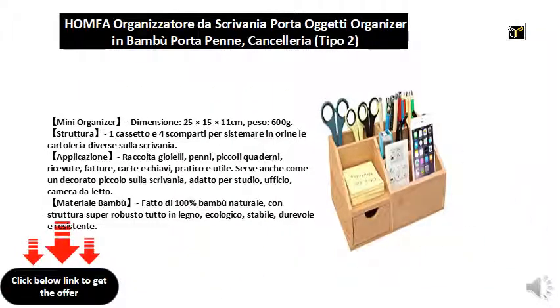Mini-Organizer. Size: 25×15×11cm. Weight: 600g. Structure: 1 drawer and 4 compartments to put different stationery on the desk.